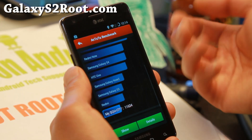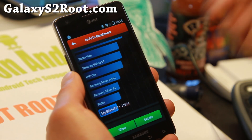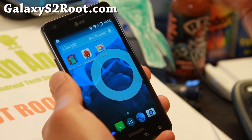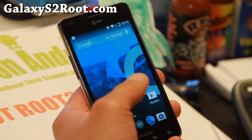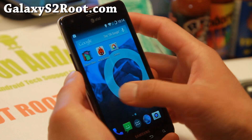Let me go ahead and show you my Antutu benchmark real quick — 11,624. That is actually super fast for this phone compared to stock, which is around 7,000. So you get a nice performance boost, not just in the feel but also in real-world benchmarking.